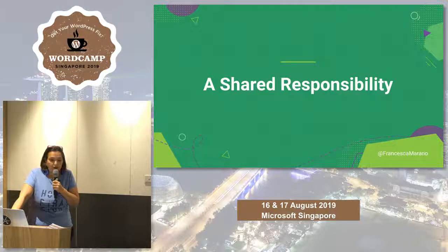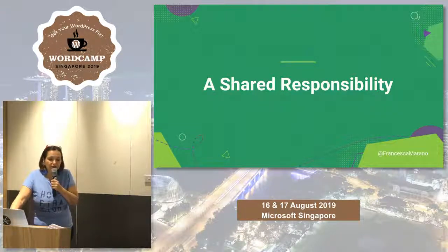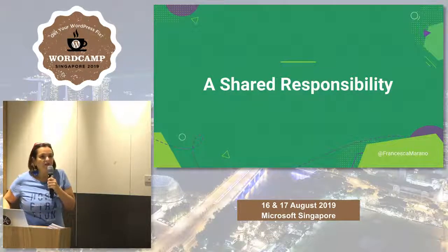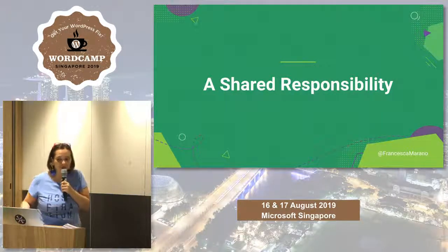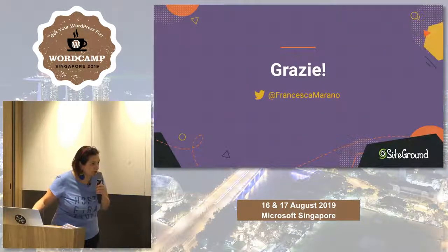The key concept I want you to walk away with is that security is a shared responsibility. You cannot always count on someone else — you have to do your part. Core developers keep WordPress core updated, plugin developers keep plugins updated, hosting keeps servers updated, but you have to do your part too, starting from these simple rules. Thank you for having me.